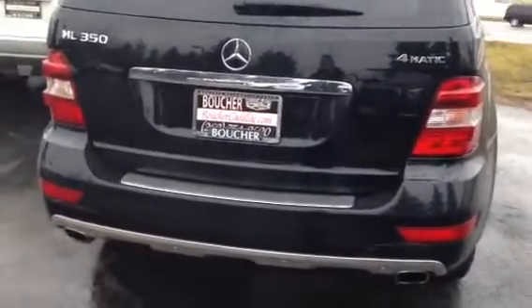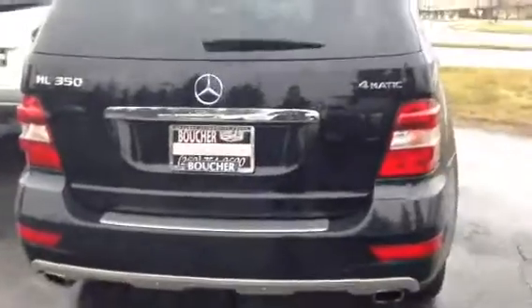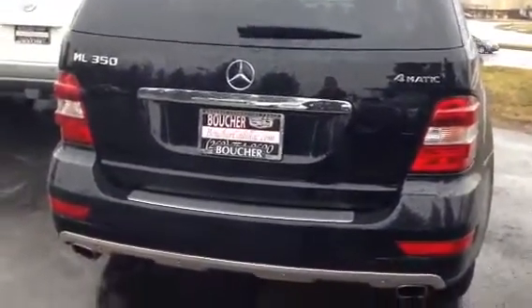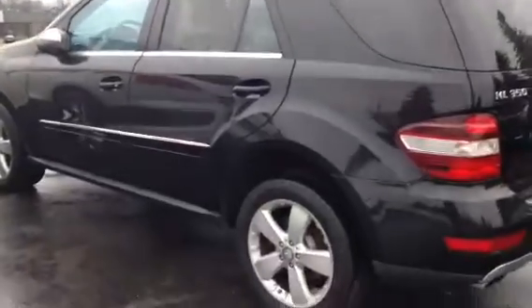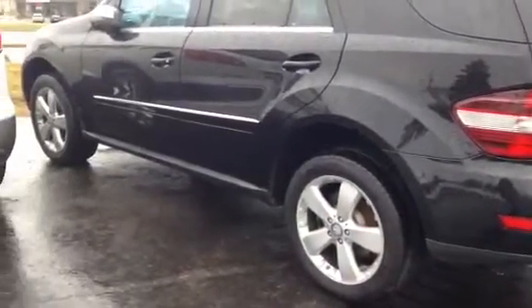We really like this vehicle and we're very excited. We haven't had it in inventory for very long at all, so you want to make sure that you come on in right away. We can definitely get you great low payments using one of our 25 different lenders here with the Boucher Group, and as you already know it's priced right on the money with excellent mileage.